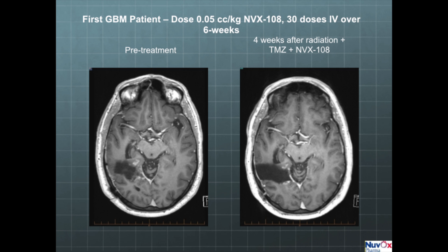Here are MRI scans of the first brain cancer patient treated in Australia. The image to the left is the post-surgery, pre-radiation therapy baseline image. On the MRI scan, the gadolinium-enhanced image shows the white region as the enhancing tumor. The image on the right is four weeks after finishing therapy. The patient received a dose of 0.05 cc per kilogram of NVX108 — 30 doses IV over six weeks during each fraction of radiation therapy. The follow-up image, four weeks after therapy, shows that the tumor has decreased in size by about 80%. There were no adverse side effects, and we are currently dosing the next patient at 0.1 cc per kilogram.